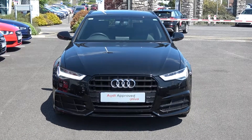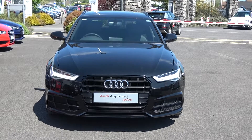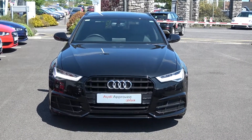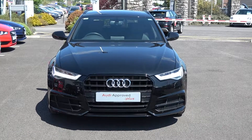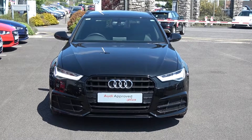Hello and welcome to Audi Balanar online sales channel. Thank you for taking the time today to view this elegant 2016 Audi A6. 2.0L TDI, 190 brake horsepower. This is the S-Line Black Edition model, coming in S-Tronic automatic transmission and finished in a beautiful black exterior.